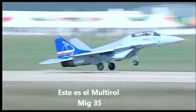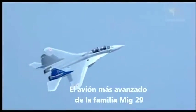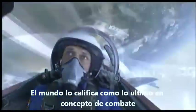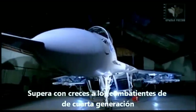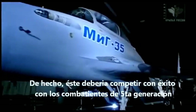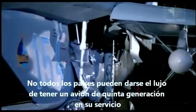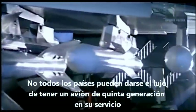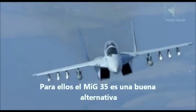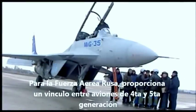This is the multi-role MiG-35, the most advanced aircraft of the MiG-29 family. It's a fourth-generation plus-plus fighter that incorporates the newest combat concepts. In combat, it far exceeds the basic fourth-generation fighters. In fact, this one should successfully compete with fifth-generation aircraft. Not every country can afford to have expensive fifth-generation aircraft in service — for them, the MiG-35 is a good alternative. For the Russian Air Force, it provides a link between fourth- and fifth-generation fighters.